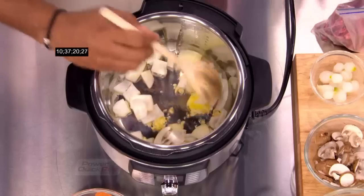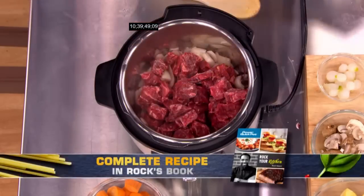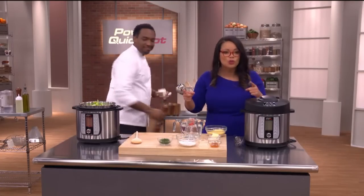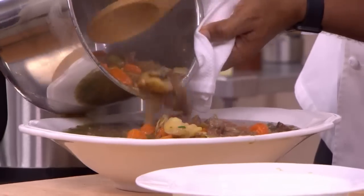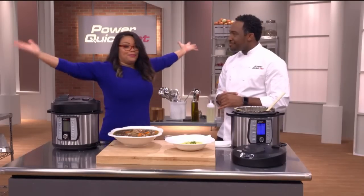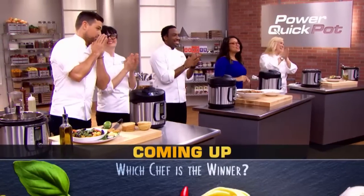Rock is making beef stew — he sautés onions, garlic, and red wine in the Quick Pot, then it's frozen beef, beef stock, soy sauce, raw potatoes, carrots, celery, and a few more spices. We want it to be convenient, easy, and we want you eating real homemade food. Pressure — custom — 30 minutes. Look at all that yummy goodness. This is the first challenge I've been speechless. Give these chefs a round of applause — which chef is the winner of the Power Quick Pot challenge?